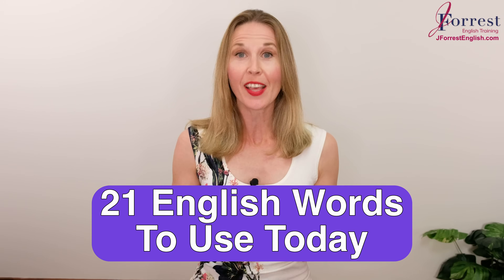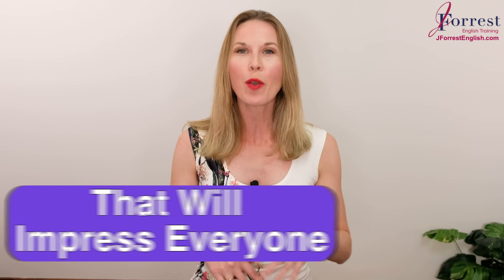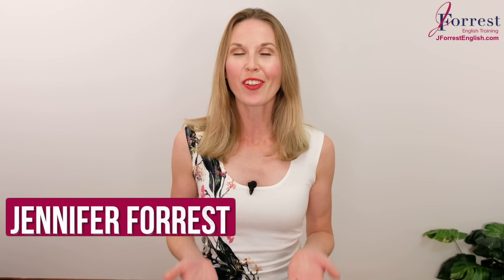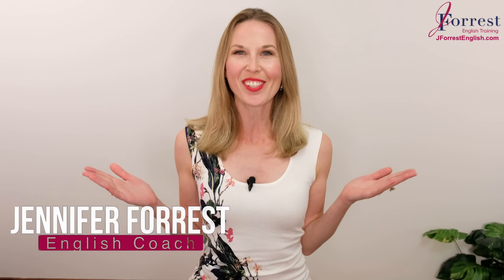In this lesson, you're going to learn 21 English words that you can use today that will impress everyone. These words will impress your teacher, your boss and colleagues, and native speakers. Welcome back to J-Force English. Of course, I'm Jennifer. Now, let's get started.